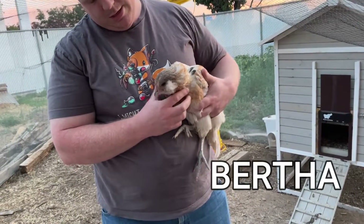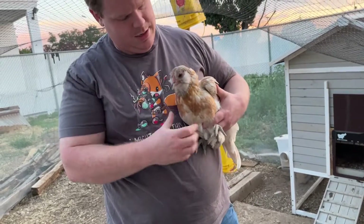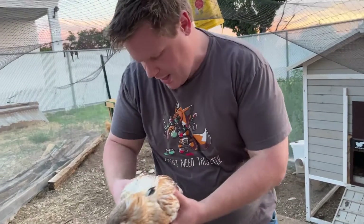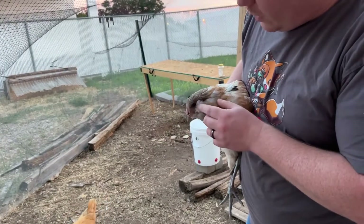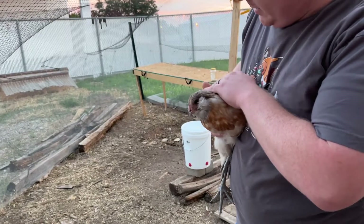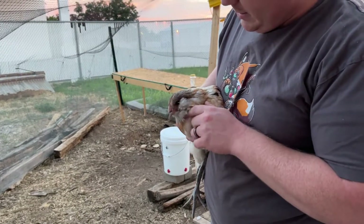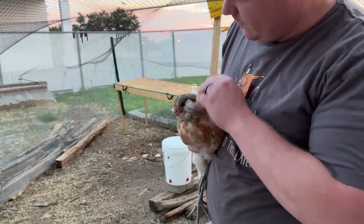This one's Bertha — she's my favorite. When she was little she was the cuddliest cuddle bug; she just loved to be snuggled. And I think she's got such beautiful coloring. This white fluff — she's probably an Easter Egger. Beautiful girl. She was just the sweetest little chick.